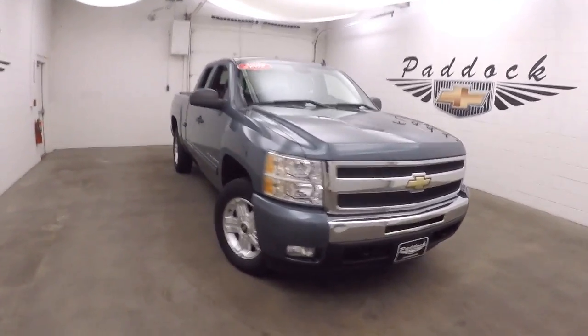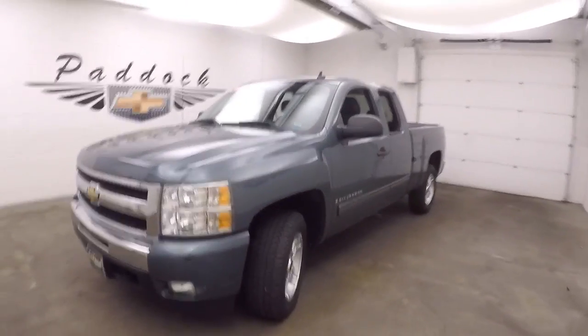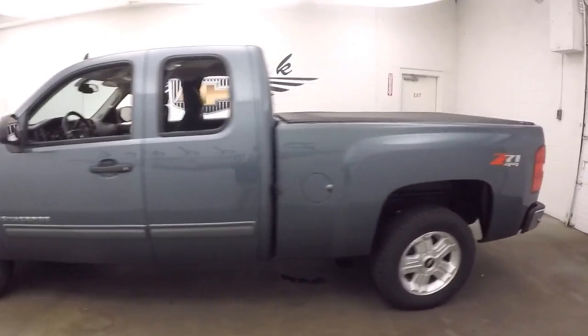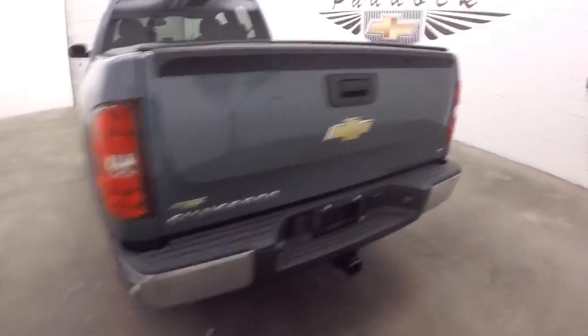It's a 2009 Chevy Silverado 1500. This does have the Z71 off-road package, nice imperial blue, nice alloy wheels, and does have a tonneau cover.